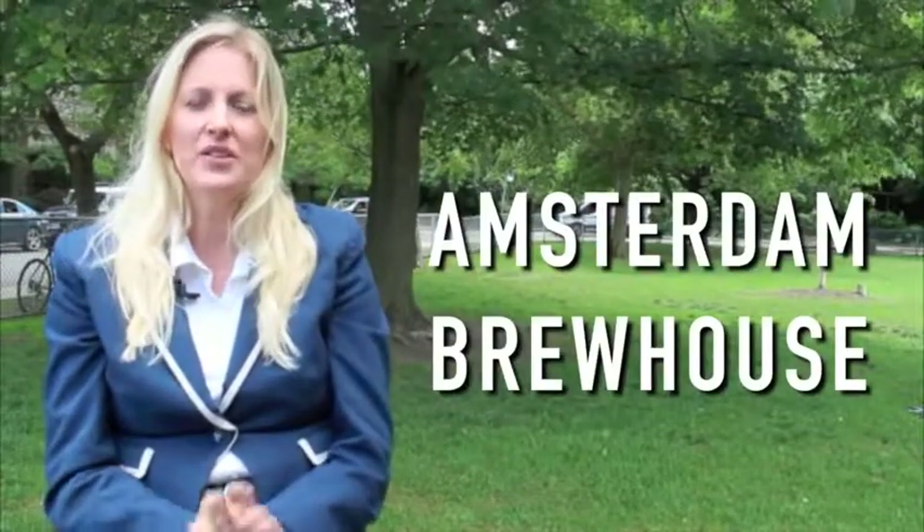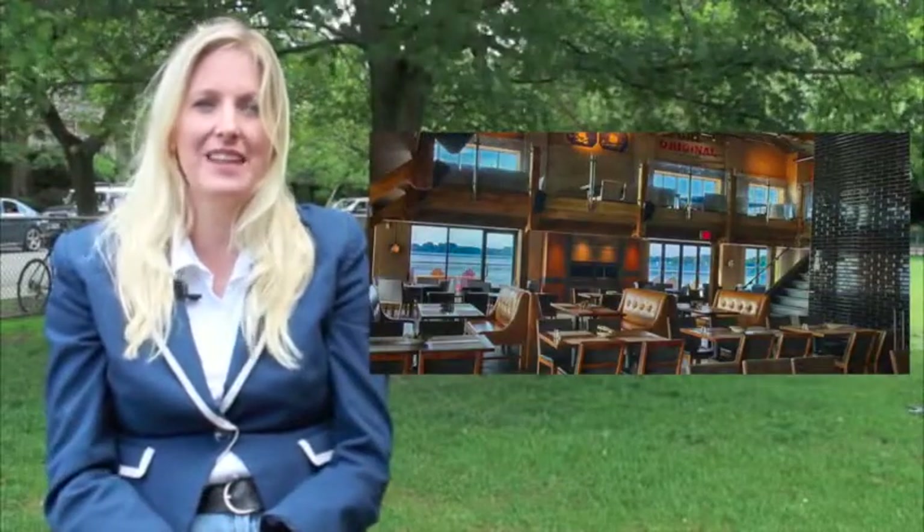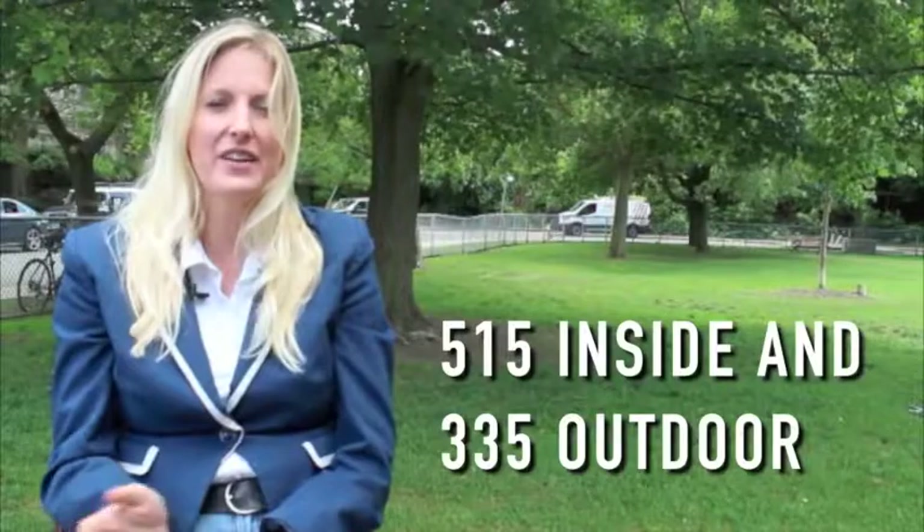Another newer space over the last few years is the Amsterdam Brewer House, a great spot down on the water — one of the unique spaces on the waterfront where you can host an event. It's only 500 metres from the TTC, the CN Tower, and the Rogers Centre. It has eight independent areas, and its total capacity can go up to 850 people — 550 inside and 335 outdoor — making it another huge venue in the city.